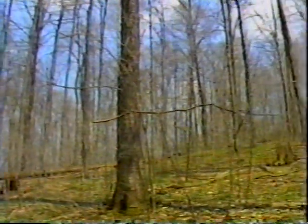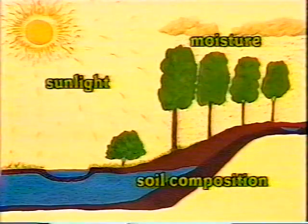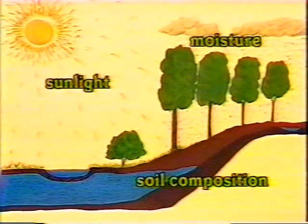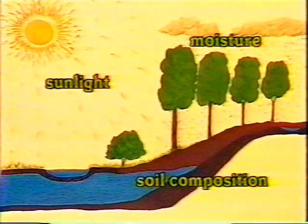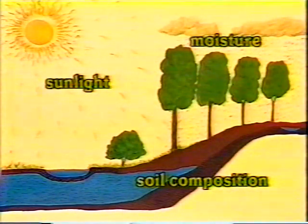First, we need to make sure that the kinds of trees we want will grow in our woodlot. Such things as soil composition, moisture, temperature, and access to sunlight determine what grows on a site and how well it develops. Getting a tree to grow off-site requires more planning and effort than growing it in its natural environment, but may be possible and worth the extra work.